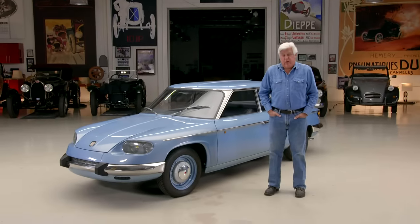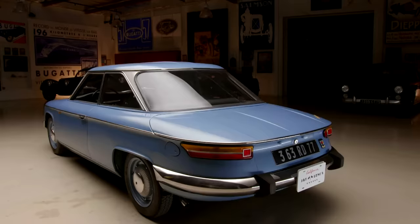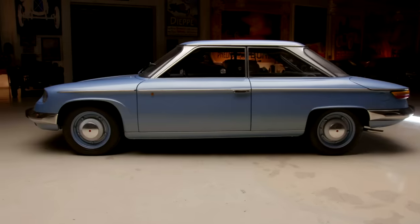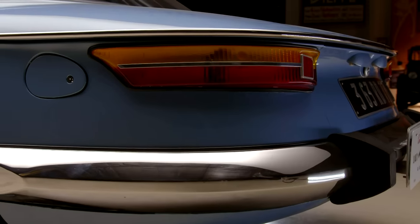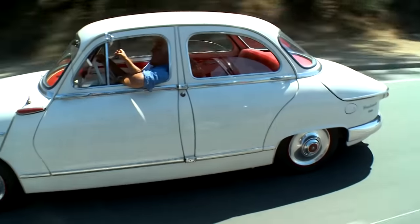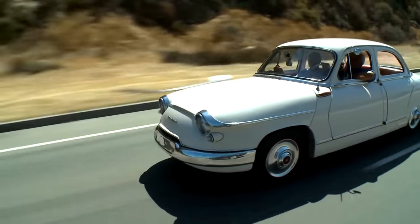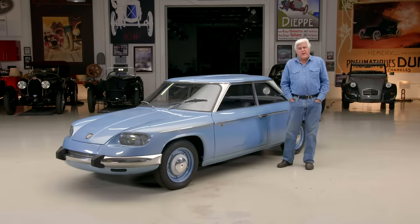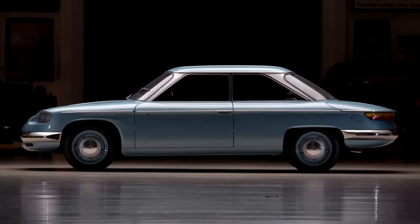Welcome to another episode of Jaylon's Garage. The car featuring today is a very unusual car, at least here in America — a 1967 Panhard BT24. This is truly a rare car. I don't think there are probably more than a dozen of these in the States, and I don't know how many of them are actually running around. I've had this for a while. It is two cylinders, 850 cc's. Top speed a little over 90 miles an hour, maybe 94. Gets 40 miles to the gallon.